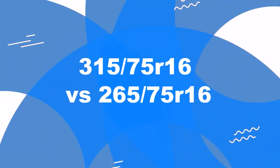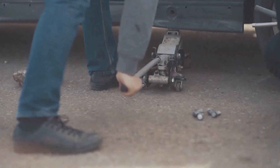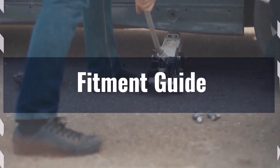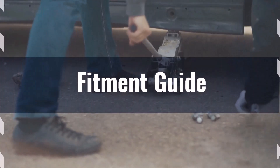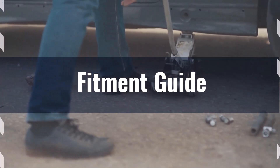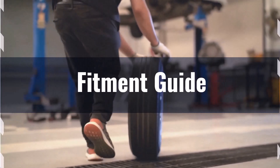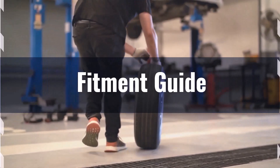Welcome to our comparison video on switching from 315/75R16 to 265/75R16. The diameter difference between these tire sizes is 8.5%, exceeding the acceptable 3% range, so the interchange is not recommended. If you still want to switch, it will necessitate adaptations to prevent issues such as rubbing or clearance problems.